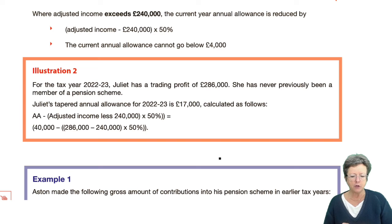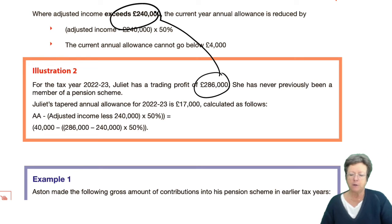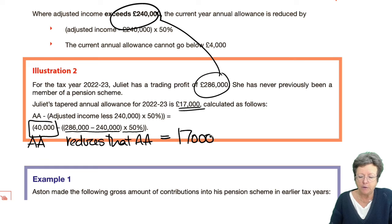We have an illustration here. Juliet has trade profits that clearly exceed that figure and has never previously been in a pension scheme. Her tapered annual allowance for 2022/23 is £17,000. How is that calculated? Her adjusted income is £260,000 less £240,000, times 50%, giving a reduction figure. So this reduces the annual allowance of £40,000 — it can never go below £4,000 — and when you reduce it, it goes to £17,000.